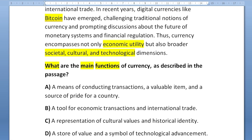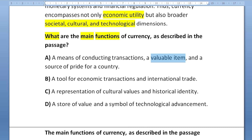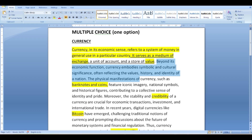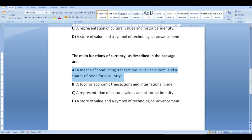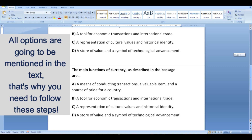For option A, 'a means of conducting transactions' reminds me of 'a medium of exchange' — exchange is a transaction. 'A valuable item' is another paraphrased phrase. 'A source of pride for our country' wasn't something I saw as a main function, but this option also covers that. So option A could actually be correct. For option B, 'a tool for economic transactions' is correct, but 'international trade' is not one of the main functions — it's mentioned in the text but not as a main function. So B is out.